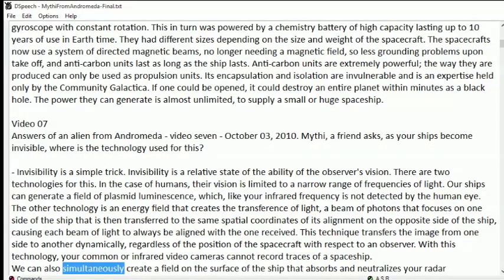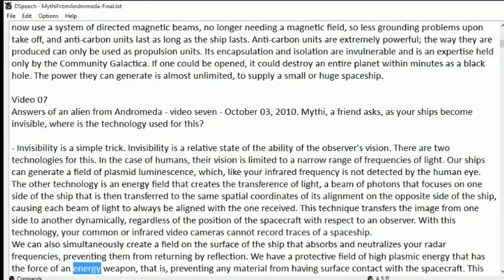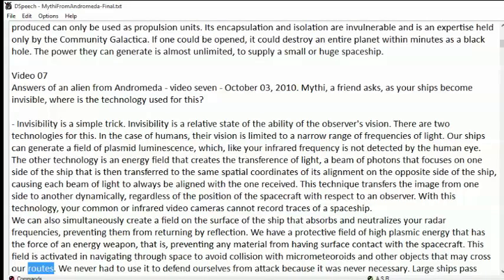We can also simultaneously create a field on the surface of the ship that absorbs and neutralizes your radar frequencies, preventing them from returning by reflection. We have a protective field of high-plasmic energy that has the force of an energy weapon, preventing any material from having surface contact with the spacecraft. This field is activated when navigating through space to avoid collision with micrometeoroids and other objects that may cross our routes.